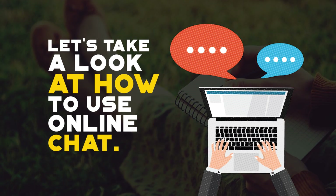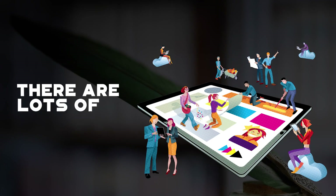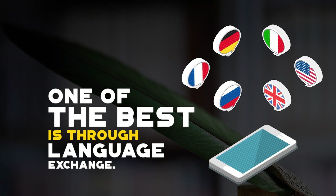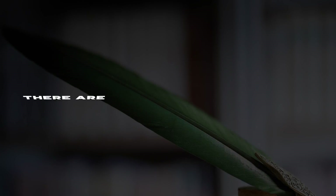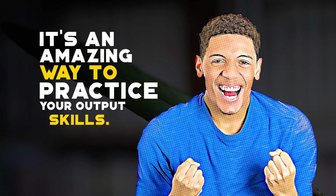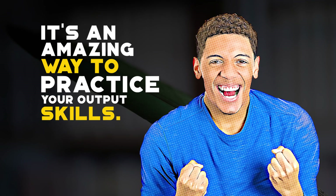In this post we'll take a look at how you can use online chat to practice your writing skills in language learning. There are lots of online resources to help you find someone to exchange messages with. One of the best ways to find native speakers is through language exchange websites. You'll get to chat with interesting people from all over the world. There are several language exchange websites out there — you can easily find the one you like most with a quick Google search. Using a free language exchange website to connect with people is an amazing way to practice your output language skills.